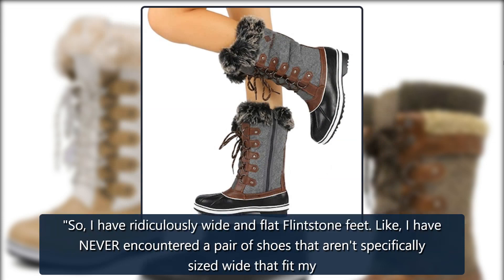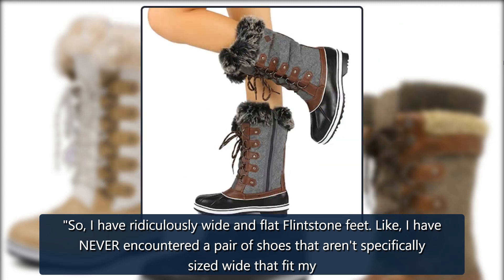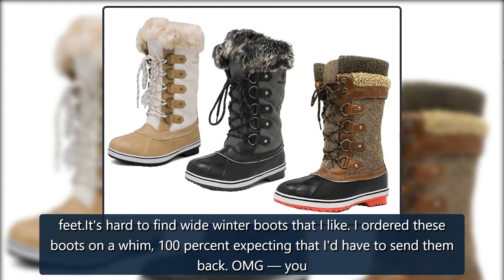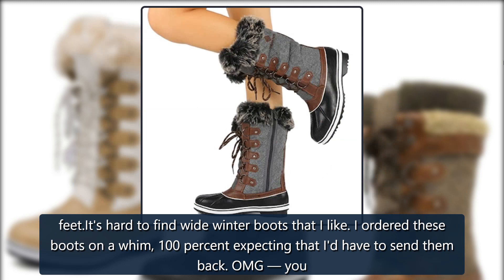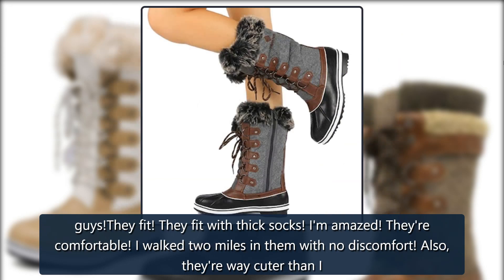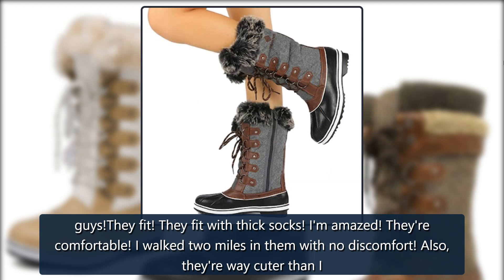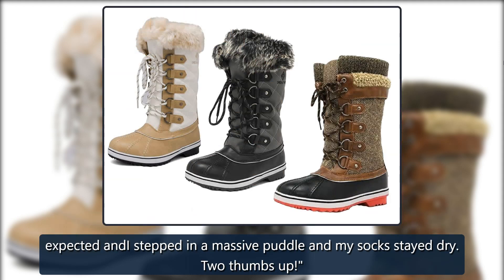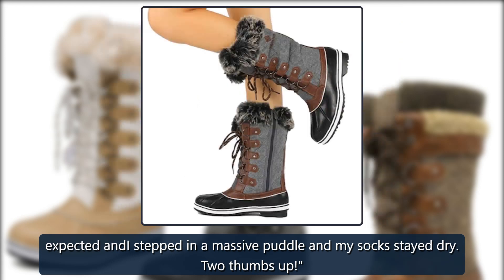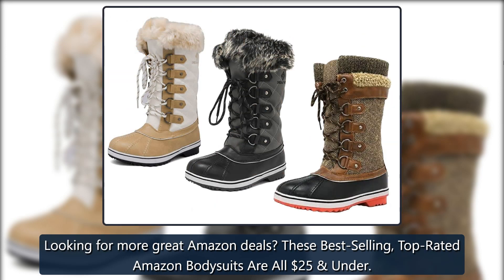One more reviewer shared: "I have ridiculously wide and flat Flintstone feet. I have never encountered a pair of shoes that aren't specifically sized wide that fit my feet — it's hard to find wide winter boots that I like. I ordered these boots on a whim, 100% expecting I'd have to send them back. Oh my gosh, they fit! They fit with thick socks! I am amazed. I walked two miles in them with no discomfort. Also, they're way cuter than I expected. I stepped in a massive puddle and my socks stayed dry. Two thumbs up!" Looking for more great Amazon deals? These best-selling, top-rated Amazon bodysuits are all $25.